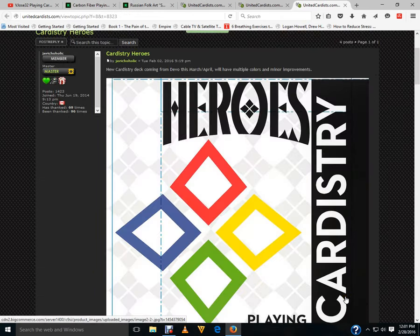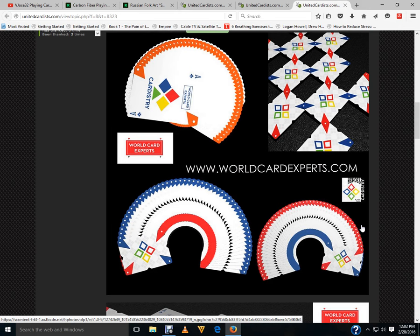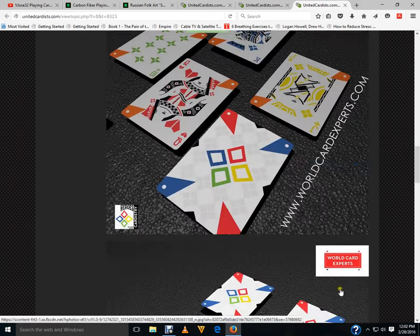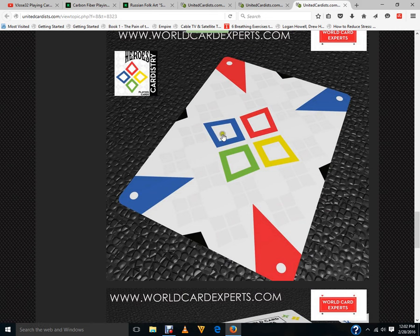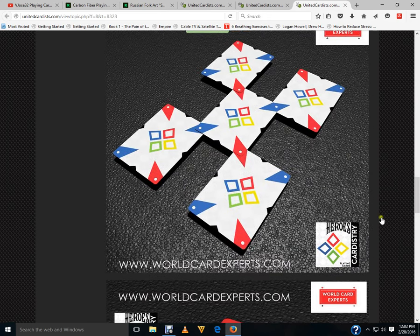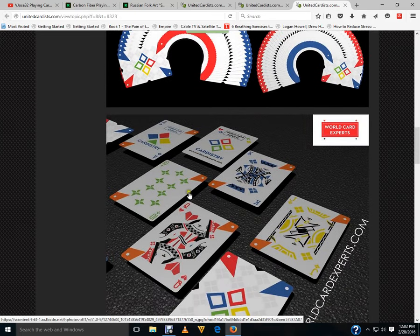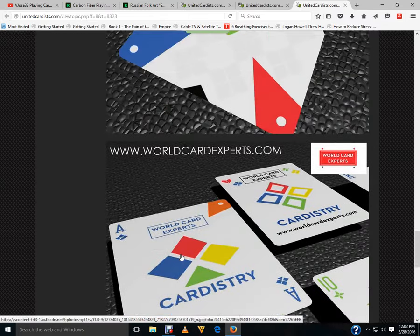Cardistry Heroes is coming this week from DeVoe, World Card Experts — they've released more pictures. It's very colorful with all four colors, but the back design reminds me of the original Bicycle Cardistry deck except with four colors in the center, which some people are pointing out looks very similar to the Microsoft logo. I would have preferred if they're going to do a one-way back design with four different fanning colors, why not have all four colors in the four quarters? But the faces look pretty cool — each suit has a different color.